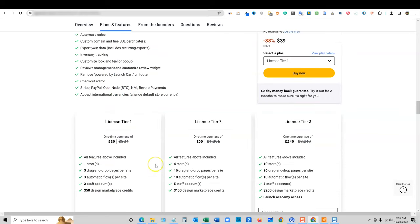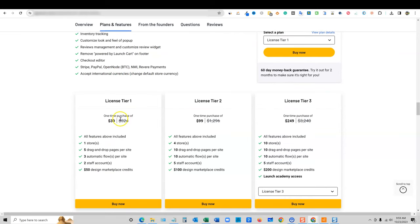They accept international currencies, which is great. License tier one is $39. You get one store, five drag and drop pages per site. I'm not really sure what that means, but that's probably like your funnel — depending on how many products you set up, you'll have multiple pages that could be product pages. You can actually do upsells and order bumps. I think this has more to do with the funnel, because they actually have funnel integration where you can build marketing funnels inside here as well.